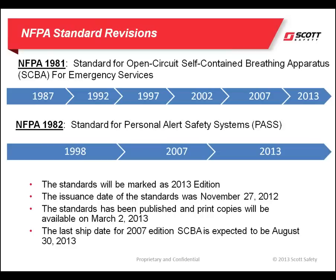Typically the NFPA 1981 standards are revised on a five-year cycle. This cycle was an exception as the committee wanted to include new test protocols that took a little while to solidify. The 1982 standard follows the same timing as the 1981 standard due to the close relationship that PASS devices have with the SCBA. Because of the slip cycle, the standards will be marked as the 2013 edition. The issuance date was November 27th, 2012, and the standard has been published. Print copies will be available on NFPA's website on March 2nd, 2013.